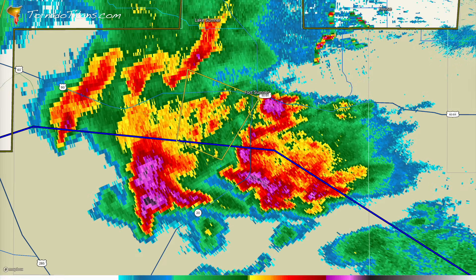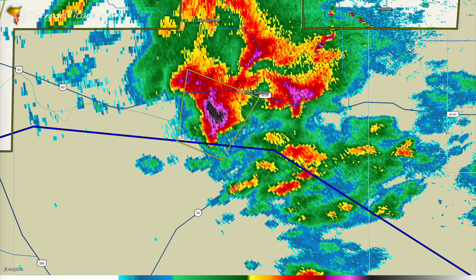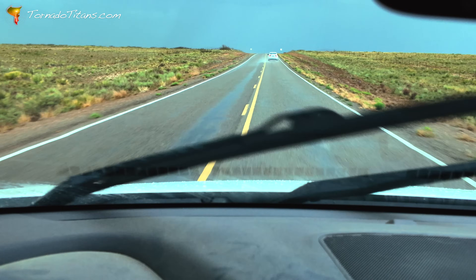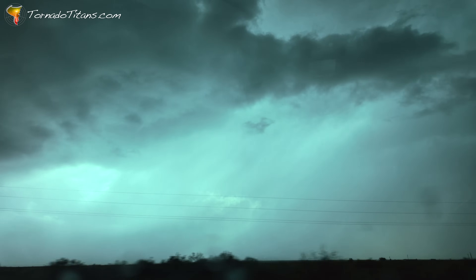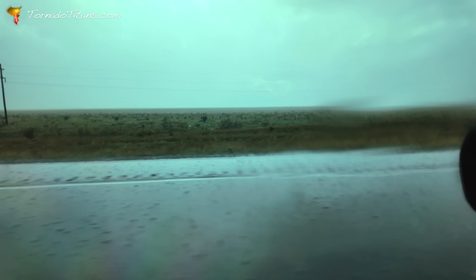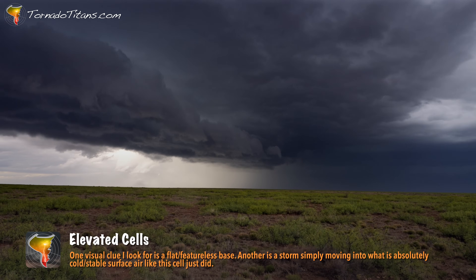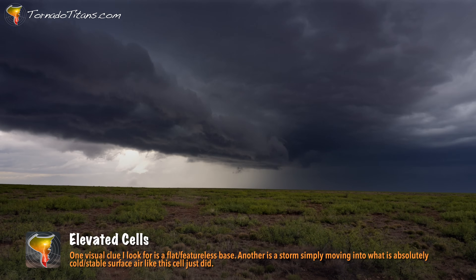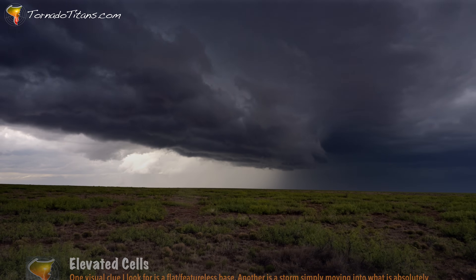The storm is dropping a ton of hailstones on the landscape out there. That black core on radar says it — it's probably pretty stout. Just as quickly as this storm ramped up, it crosses the boundary and loses its tornadic punch. The cell has become elevated, now rooted above the surface layer. With cold, stable air north of the front, the tornado threat drops to near zero.